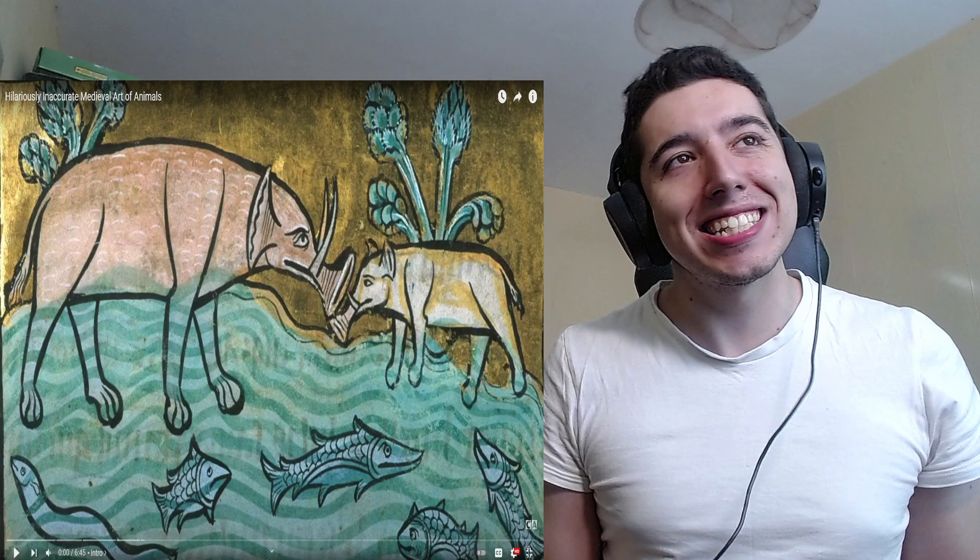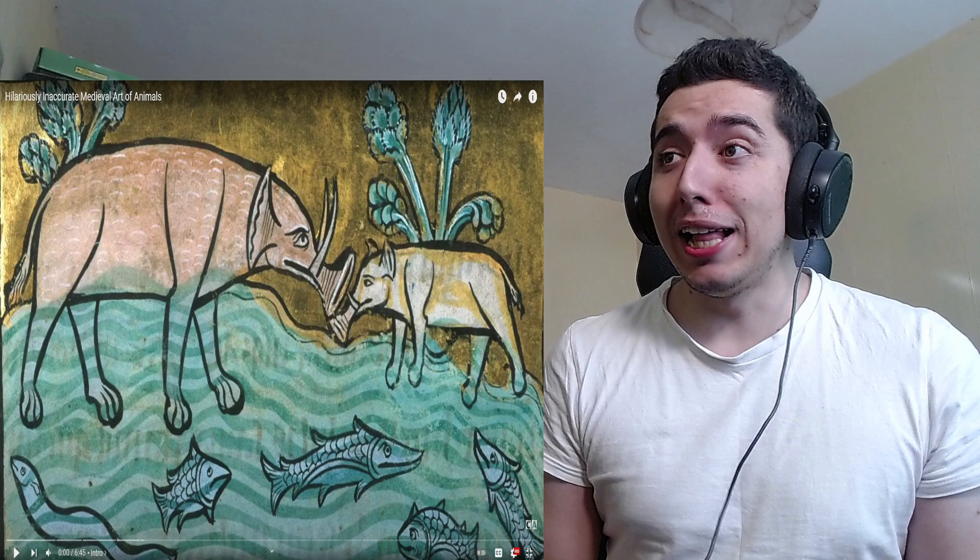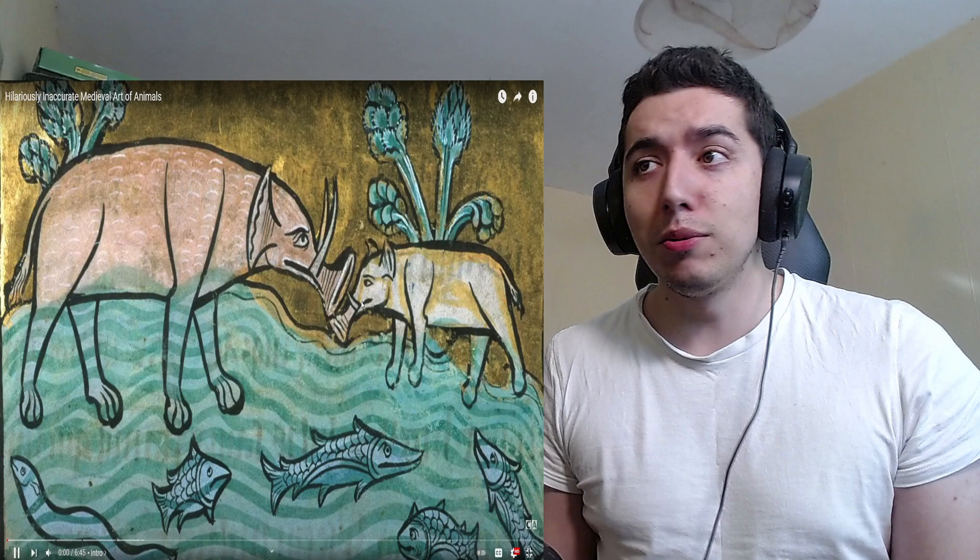Hello everybody, it's Wallpropción and we're back again with another video. This is Hilariously Inaccurate Medieval Art of Animals. It's gonna be like in 20 years here — it's gonna be us with aliens. Let's go, baby, let's go!